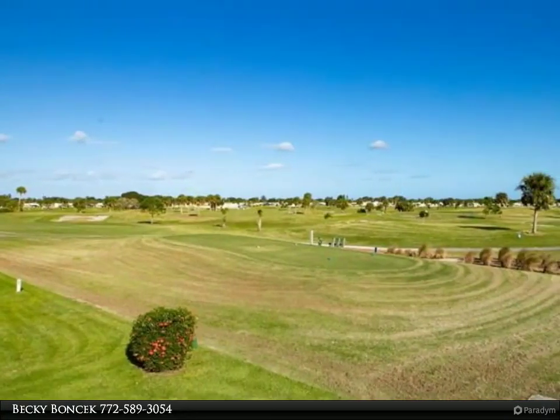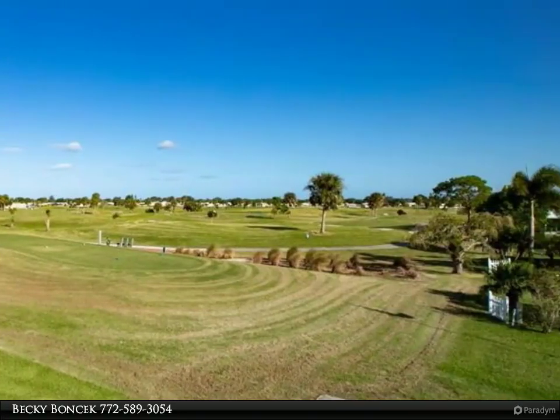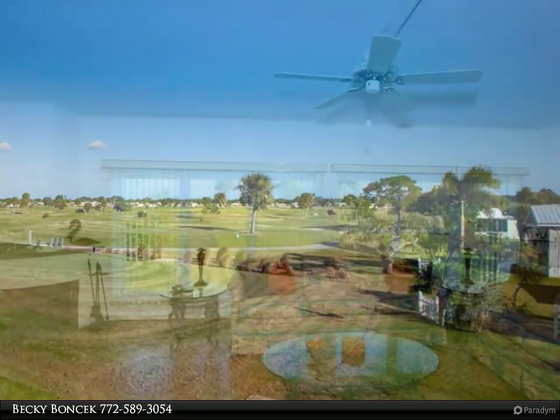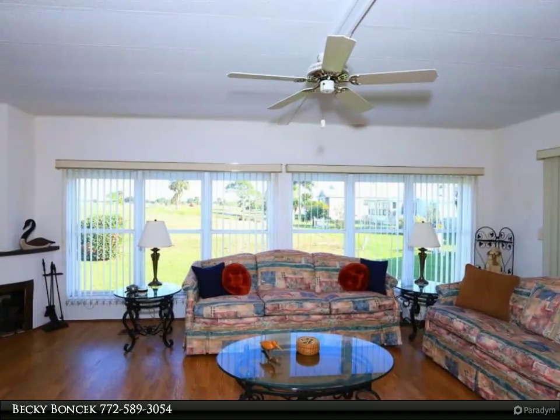Pretty island kitchen home boasts of newer cabinetry and appliances. Home is turned to enjoy watching the golfers from spacious living room, dining room, and enclosed porch. Easy care laminate flooring in the great room.